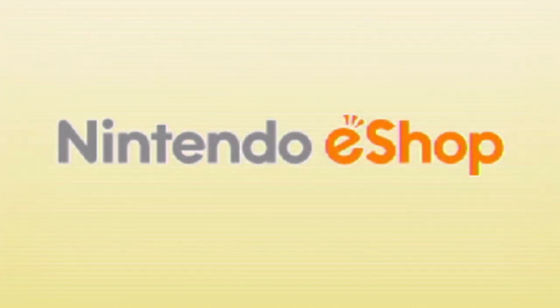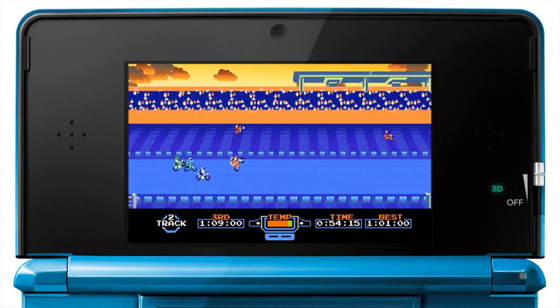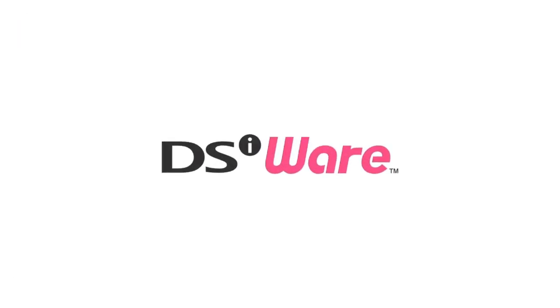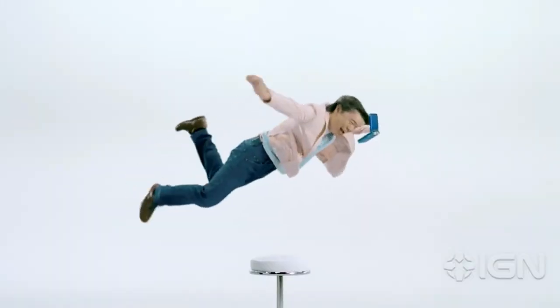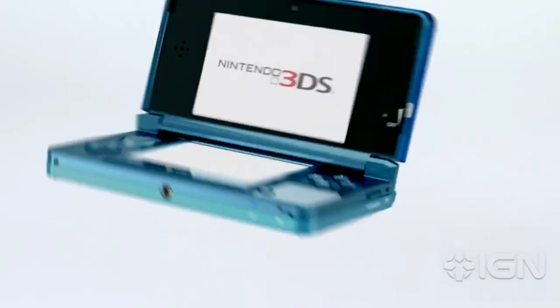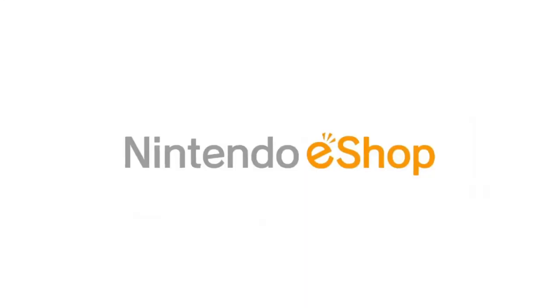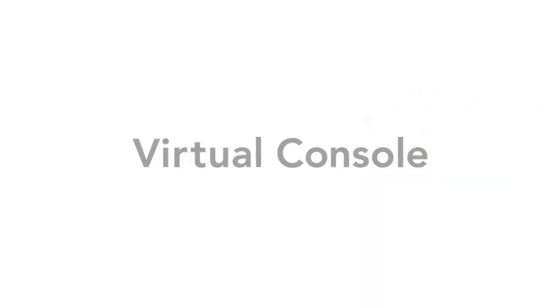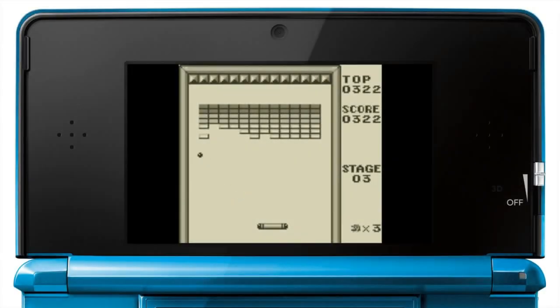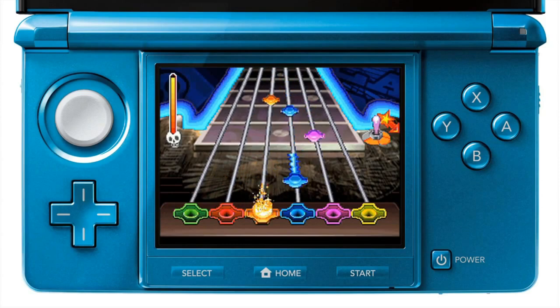As we're all on the hunt for 3DS games to buy before the eShop shuts down next year in March, here is my list of Nintendo 3DS eShop exclusives you should check out. My list might be different than others, but I've added a little something for everyone. Some of these titles might have made their crossover to the Nintendo Switch or you might find them on Steam, but for the most part they're eShop exclusives.